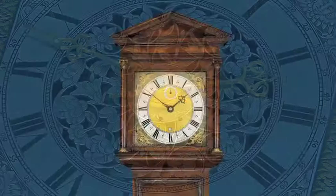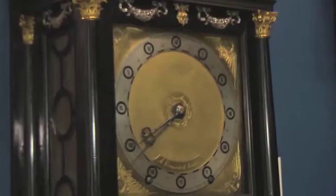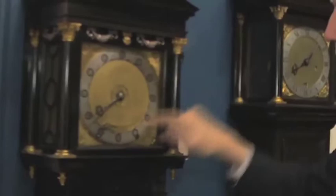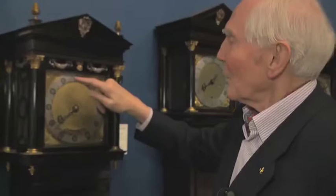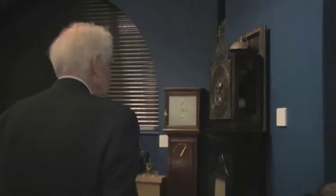So this is a fascinating clock made by Ahasuerus Fromanteel. If you look at it, it's very easy to think that it's saying the time is 20 to 8 — but it's not. If you look very carefully, the minute hand goes round four times in an hour. So you're actually at 55 minutes past 7, or 5 minutes to 8 — whereas you wouldn't recognise that. It's an experimental clock, a very early clock made in about 1658 by Ahasuerus Fromanteel.